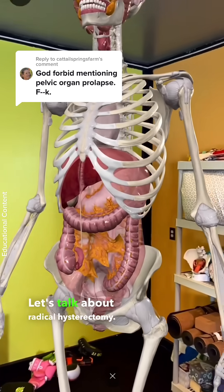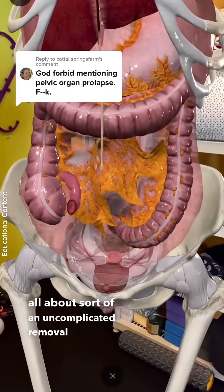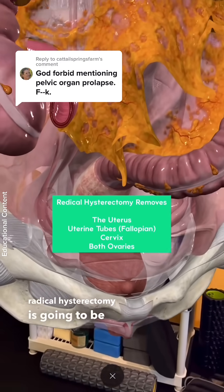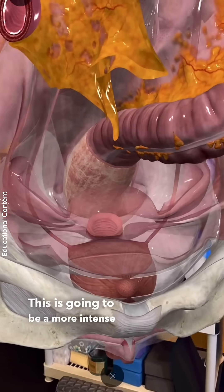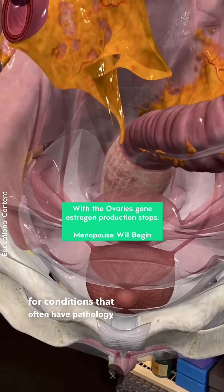Let's talk about radical hysterectomy. Yesterday was all about an uncomplicated removal of the uterus. Radical hysterectomy is a step forward — it's a more intense and severe procedure for conditions that often have pathology to them.